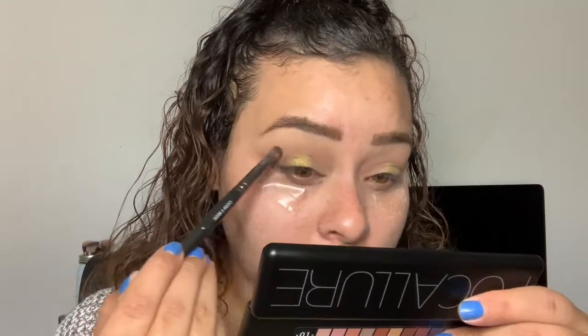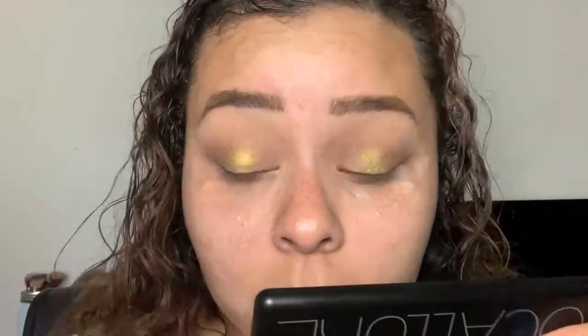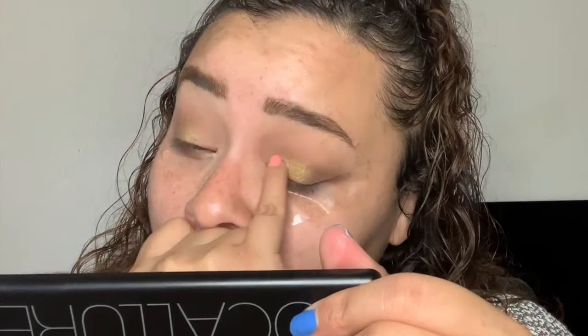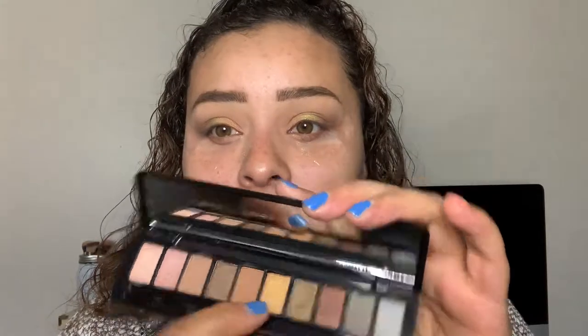Going back in with that darker shimmery brown we used and just blending and fixing a couple things so it doesn't look so sloppy. Let's go back in with just a tiny bit more - this is a very pretty eyeshadow. Now for the inner part, going back into this palette to take the gold shade on my pinky finger and put that on the very inner part of my eyelid.